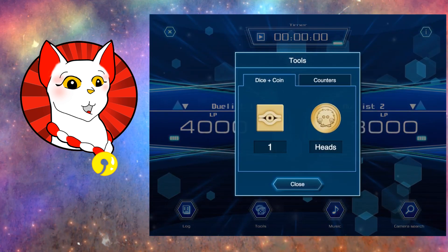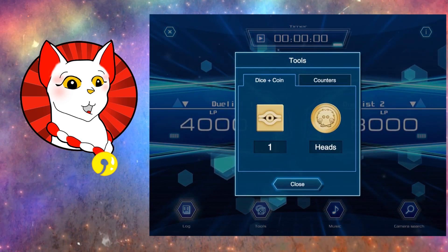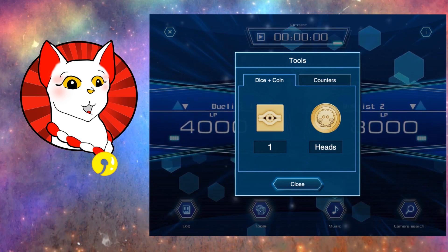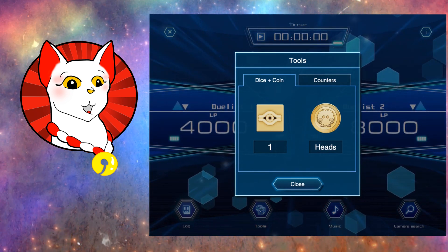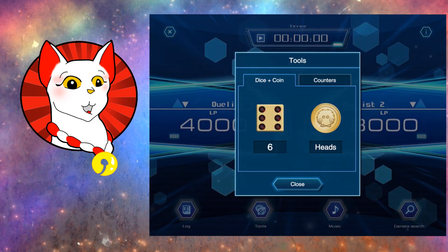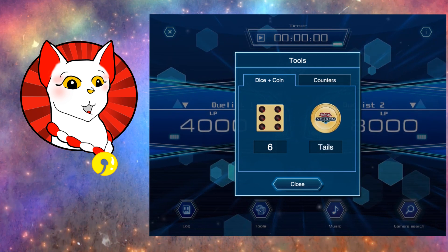Now tools right here — we have a dice and a coin, and we have counters. There are cards that require you to roll a dice, some for a coin. You can even use this to determine who goes first. So let's just roll the dice — got a six, that's very nice. And if I use a coin for my Dark Sanctuary, for example, let's flip the coin — tails.